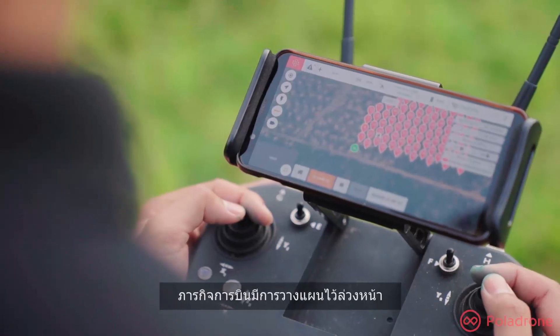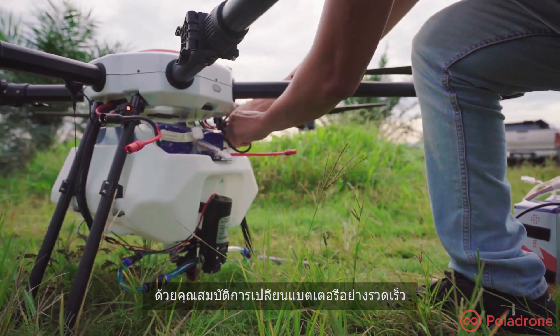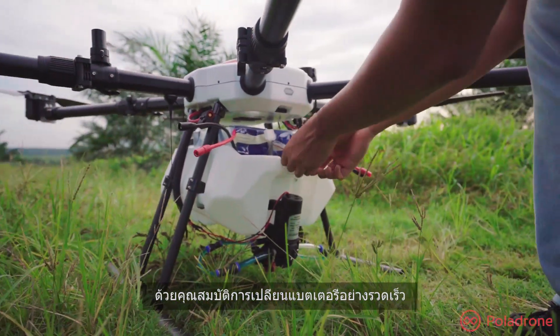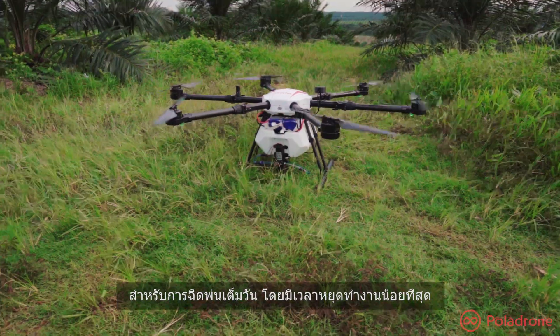Flight missions are planned in advance, so spraying is fully automated at the push of a button. With its quick-swap battery feature, Oryctis can operate continuously on back-to-back flights for a full day of spraying.